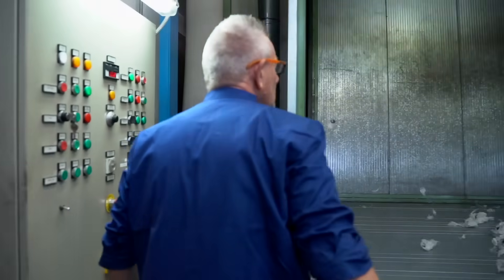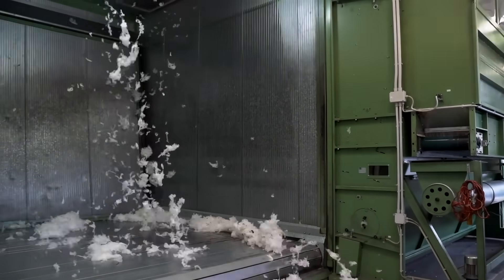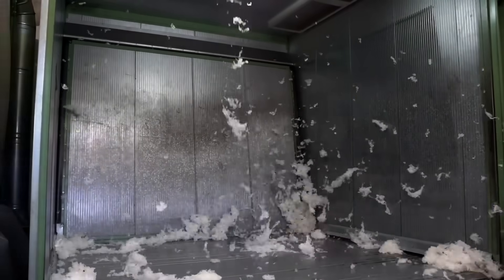This is also where some of the dyed wools will come back to be blended further, which can result in uniquely colored fibers that can only be accomplished by centuries-old techniques utilized in this mill.